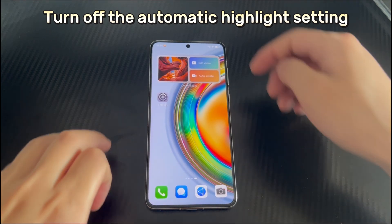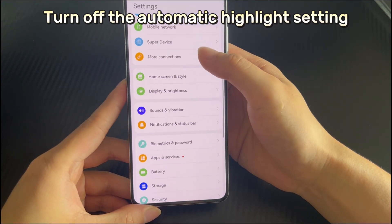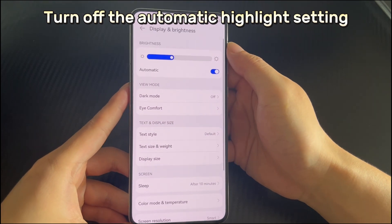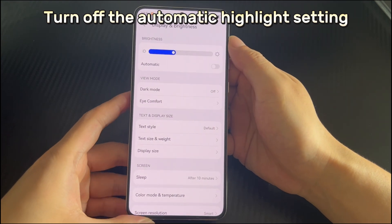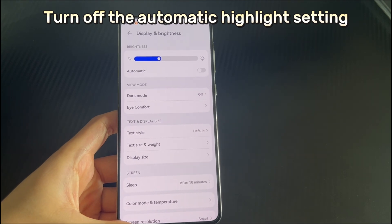To turn off the automatic brightness setting, open the phone settings, then find and tap the Display and Brightness option. An automatic adjustment selector will appear in the brightness module. If your Huawei phone's automatic adjustment selector is currently on, then turn it off. Finally, restart the Huawei phone to run all programs again.